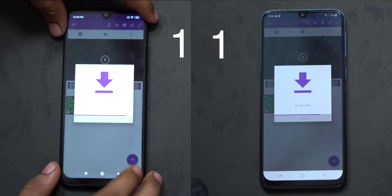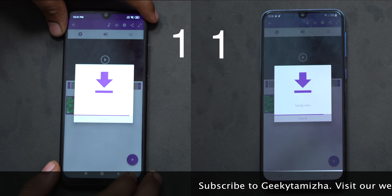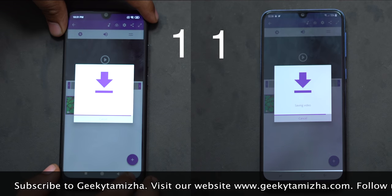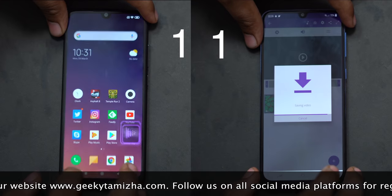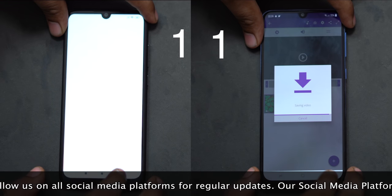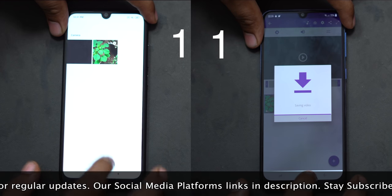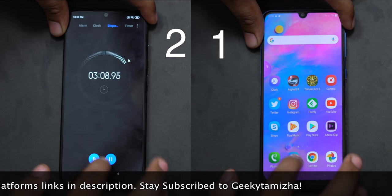The Redmi Note 7 Pro has already finished video rendering. 25% of video rendering is now published on the Redmi Note 7. It looks like the Redmi Note 7 is actually finished. This one is completed — the new video rendering is done. Now the Samsung Galaxy M30 rendering has also completed, at 3 minutes and 9 seconds.